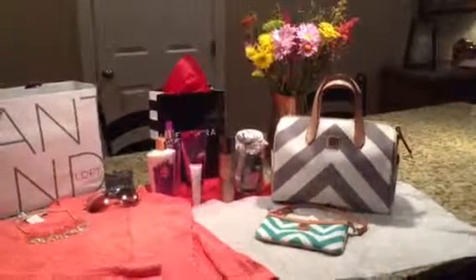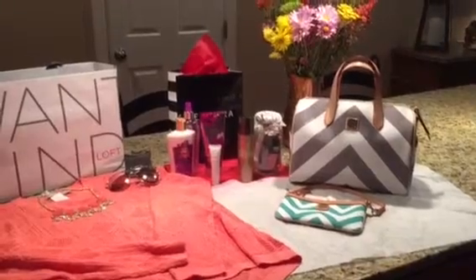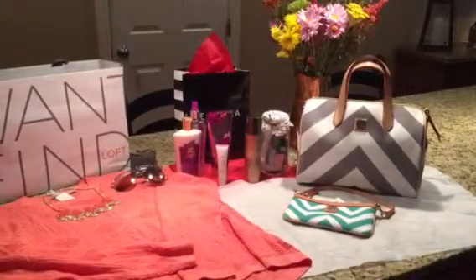Hi, you're here with MomFabFun and we are here to tell you about some really fun Mother's Day gift ideas that Courtney and I have found for our moms and mother-in-laws.